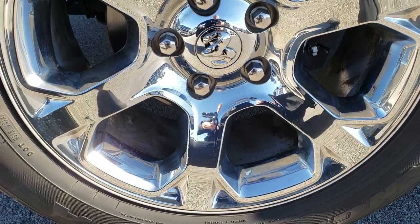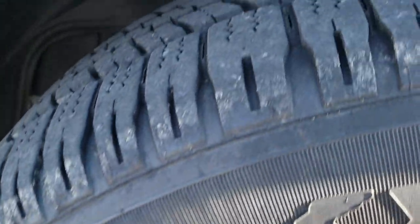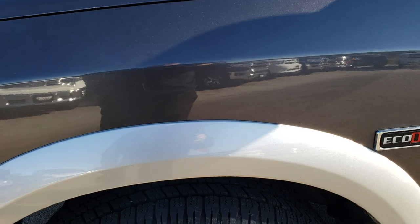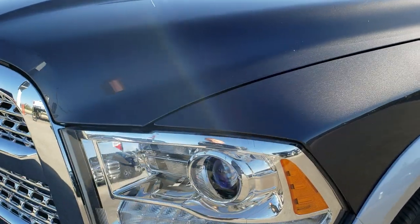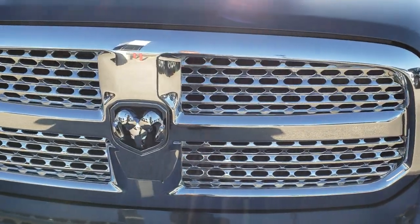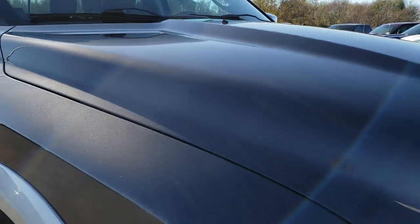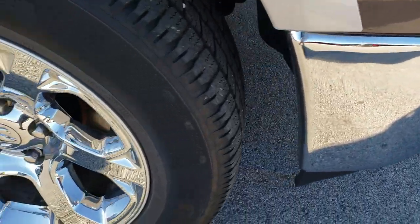Factory 20 inch alloy rims with the chrome covers. Goodyear Wrangler 275 60R20 tires, and these tires have about 60 to 70 percent of the tread left on them. Didn't see any dents or dings on that front fender. It does come with the projector lamp headlamps, the LED running lights, the chrome trimmed grill. I didn't see any dents or dings on that hood — it is in excellent condition. Front bumper is in very nice condition as well.